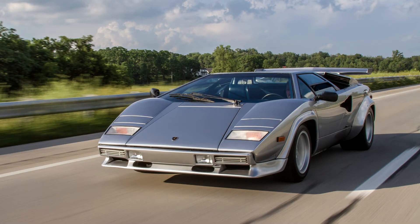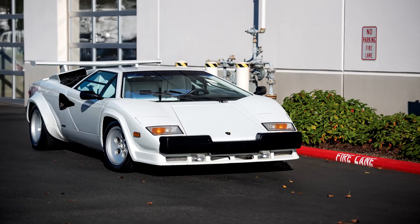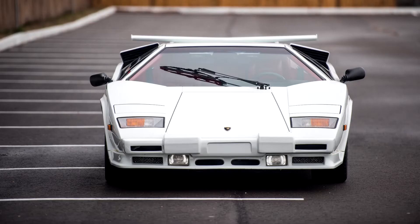The Countach LP 5000 Quattrovalvole, or 5000 QV in short. The carburetors were moved from the sides to the top of the engine for better cooling. Unfortunately, this created a hump on the engine cover, reducing the already poor rear visibility to almost zero. Some body panels were also replaced by Kevlar.